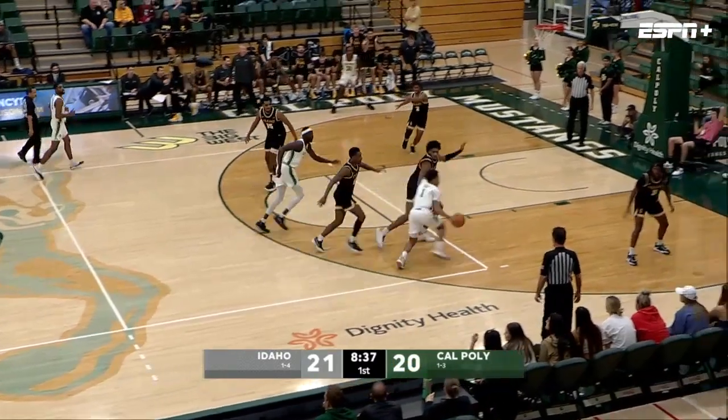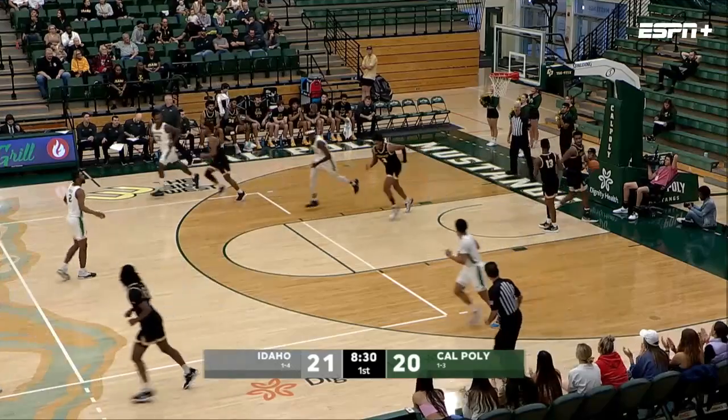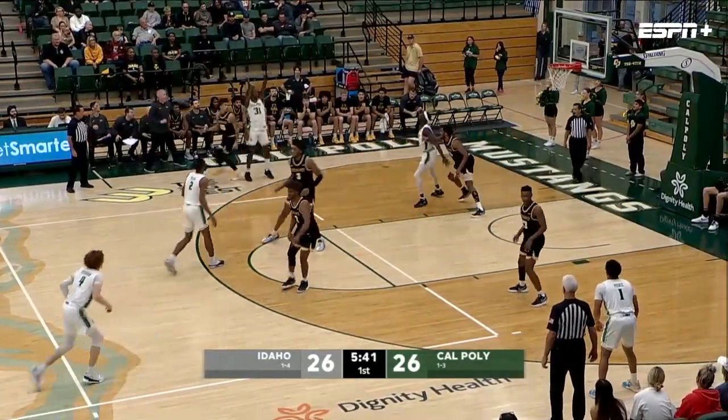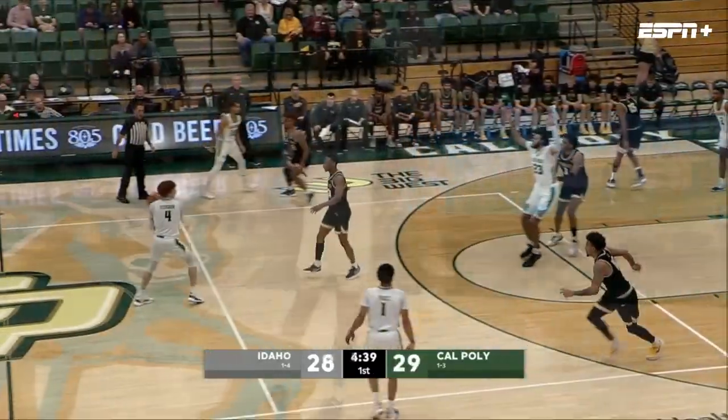It's interesting what happens when Jones comes in the game and Cal Poly has to keep track of both of them. Karoma for another bucket.